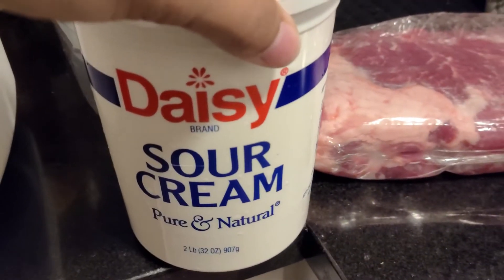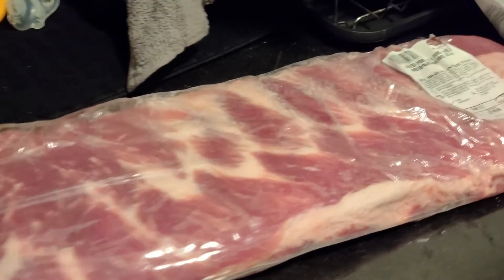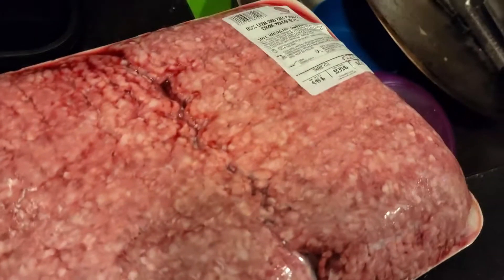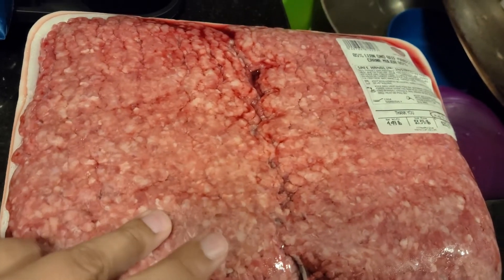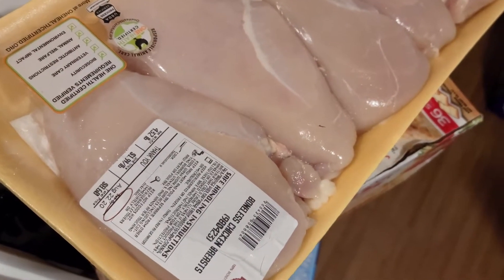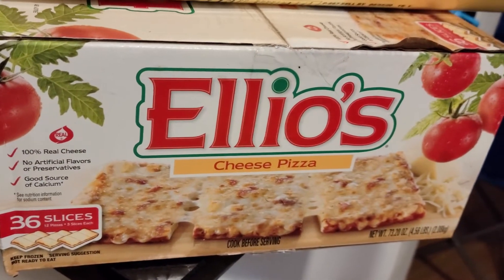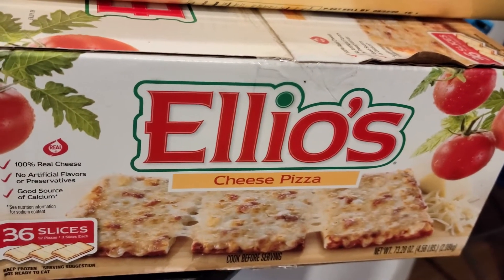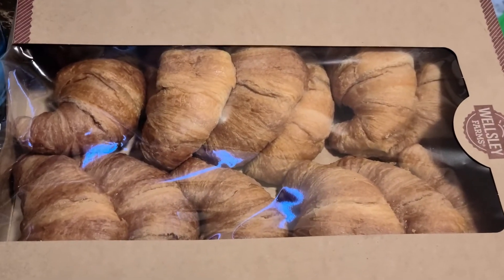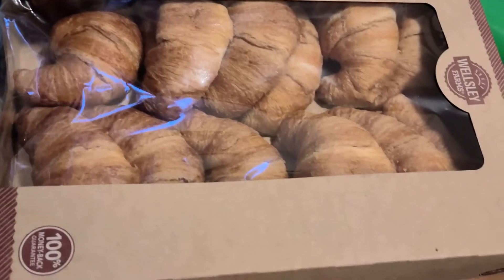We got some sour cream because tonight we're having shrimp tacos. We got some ribs, uncooked shrimp that we're ready to make for the tacos, some ground beef — I can get like three dinners out of this if I'm lucky — some chicken breast, because that's definitely my go-to protein, some frozen pizza for the baby because I can't make fresh pizza all the time, and some croissants. Make these with egg and cheese with bacon or sausage and you will be very, very happy.